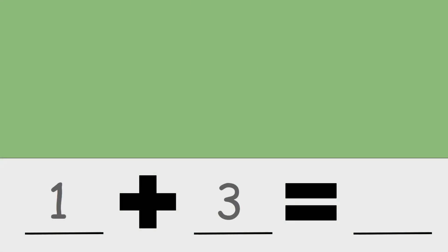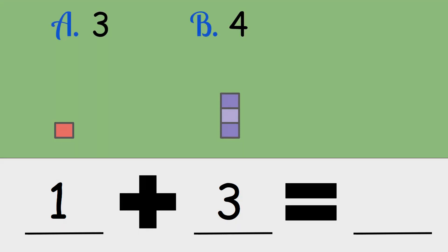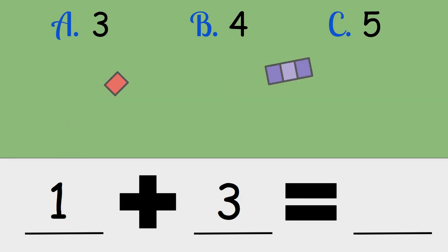One plus three. Let me get my blocks set up. Is the answer three, four, or five? One plus three is four.